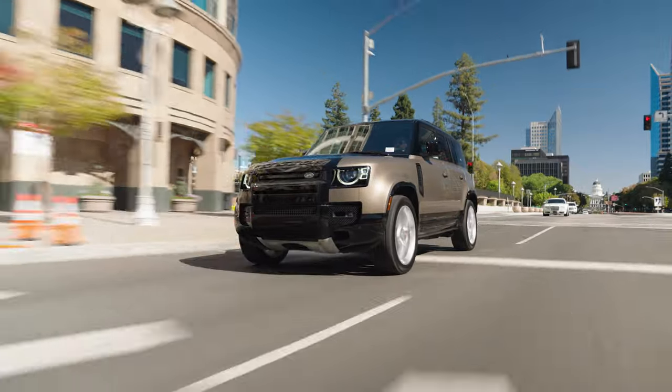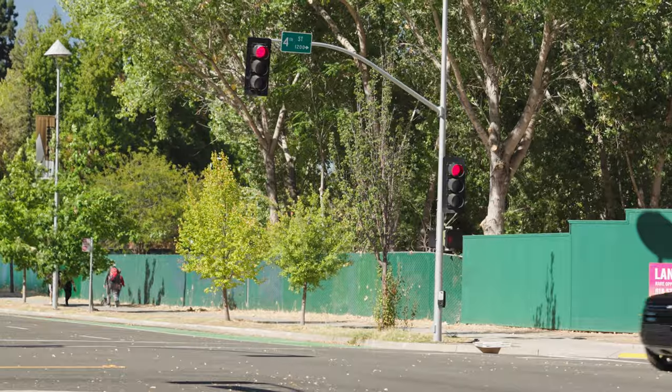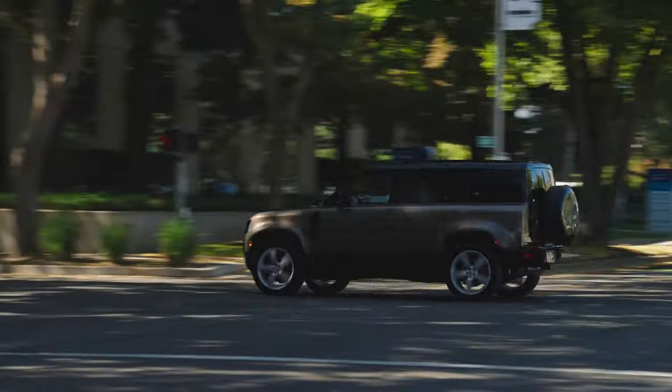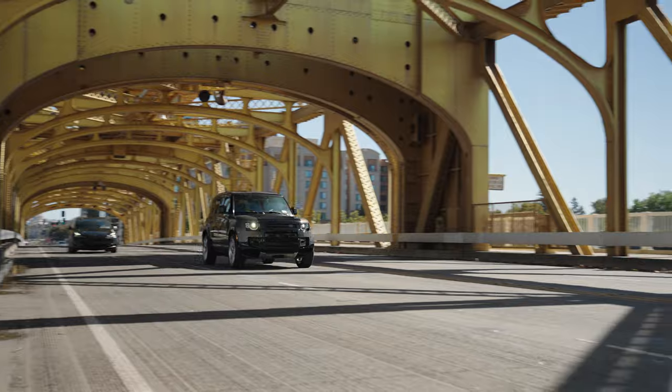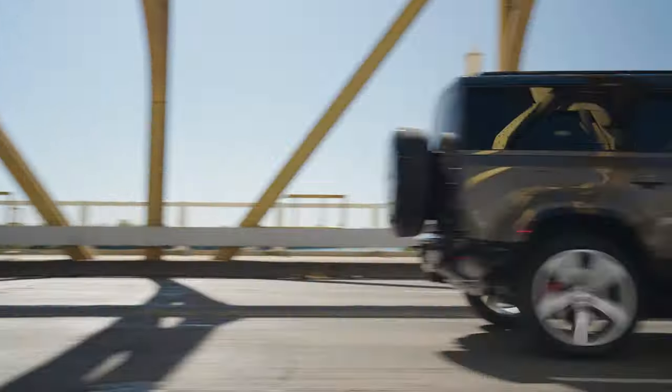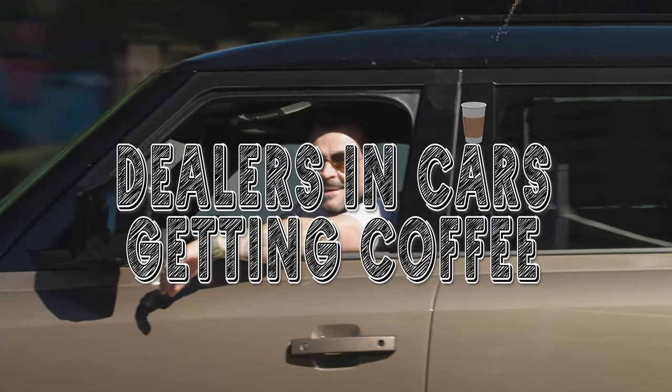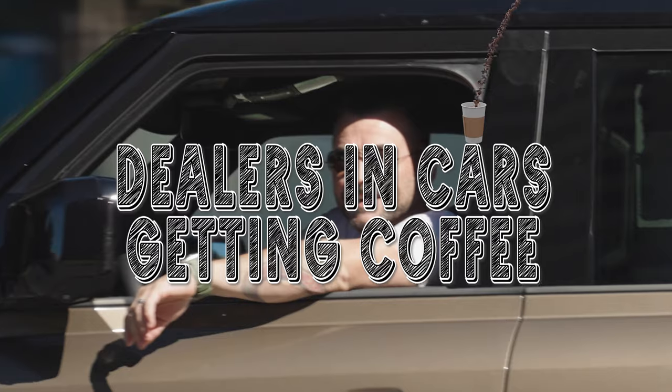Dennis, what you doing, my dude? Dude, Peter, what's going on, man? We're going on in about 20 minutes or so. Hey, if you got a second from crunching numbers, I want to see if I could meet you at the dealership and then get a little coffee. I think I can make that happen. See you soon, buddy. I'm Peter Duffy, and this is Dealers in Cars Getting Coffee.